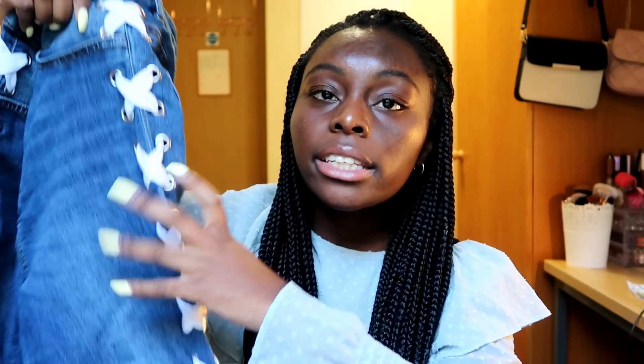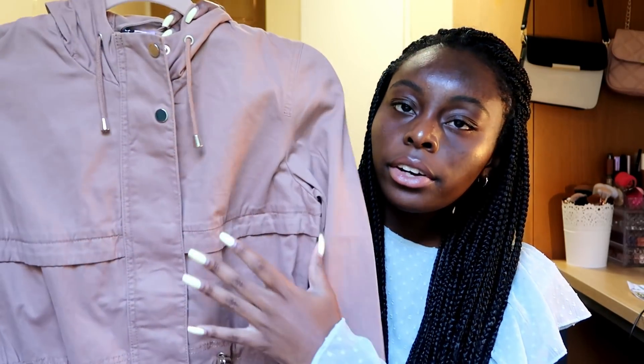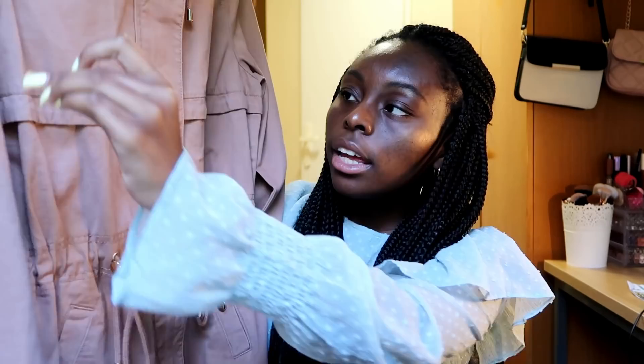The last thing I got from H&M is a jacket — a very nude, pinkish trench coat. I really like all the detailing, the pockets, everything about it. It also has a hood, which is so important for winter jackets.